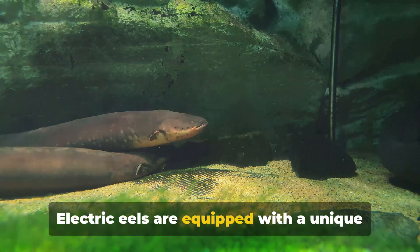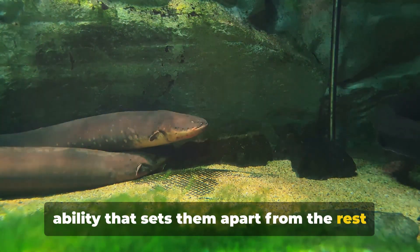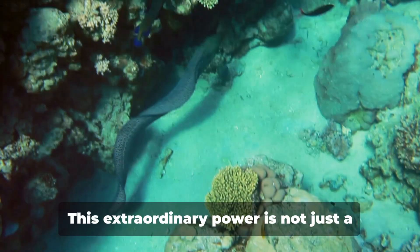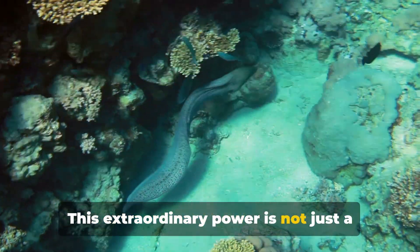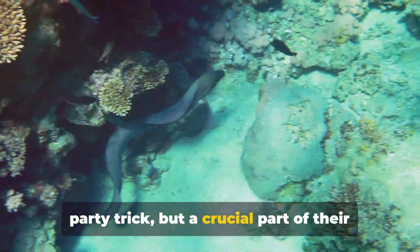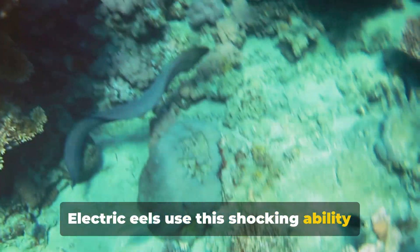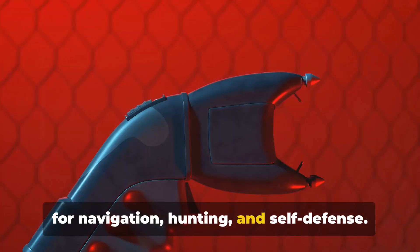Electric eels are equipped with a unique ability that sets them apart from the rest of the aquatic world: they can generate substantial electric shocks. This extraordinary power is not just a party trick, but a crucial part of their survival strategy in the wild. Electric eels use this shocking ability for navigation, hunting, and self-defense.